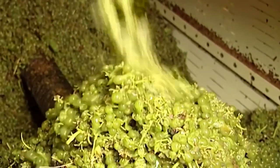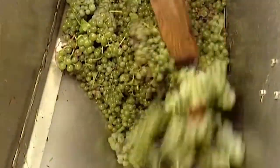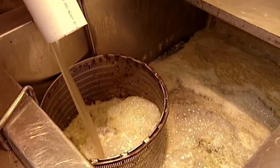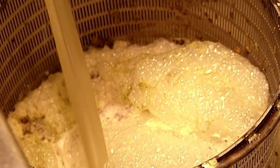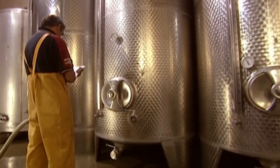The grapes go into the crusher, then into the presser, which squeezes out the juice. Inside the winery, the result of all that crushing and pressing ends up in large stainless steel tanks.